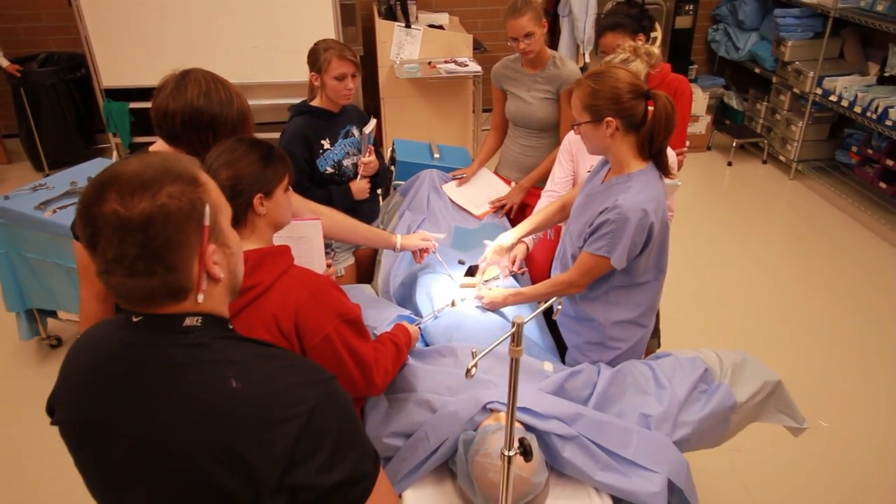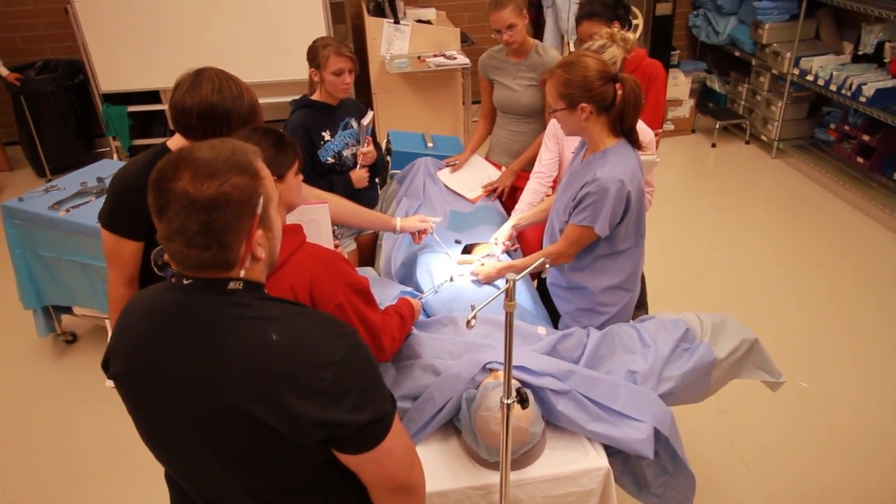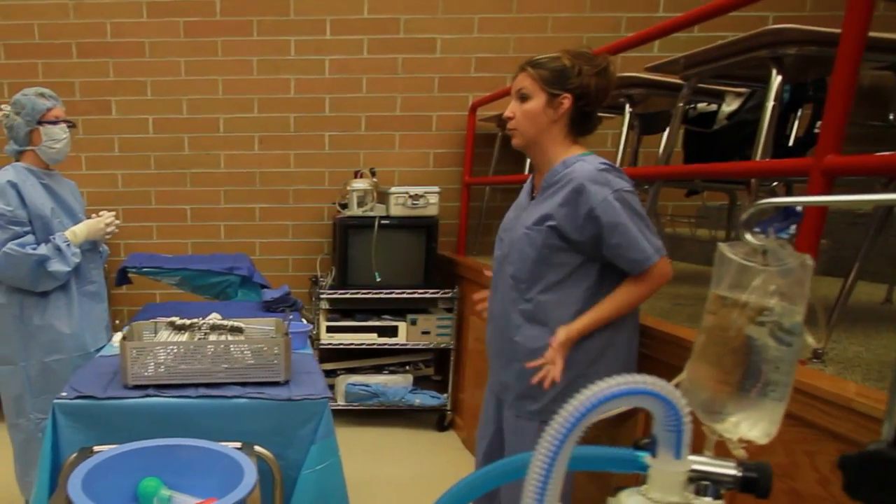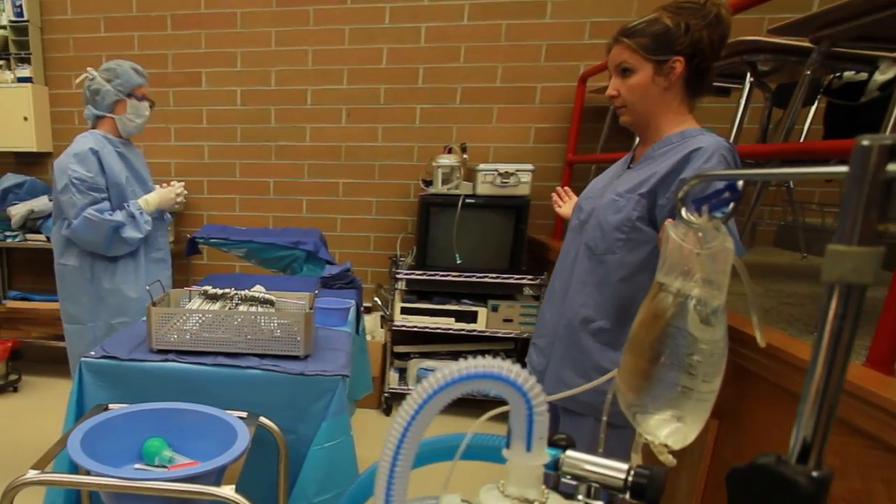Each one of us have worked in the industry in a particular field. For example, I started my career as a medical assistant and then I progressed to nursing, but I know what it takes to be a medical assistant. Your surg tech instructors were surgical technologists that worked out in the field. We know the industry.